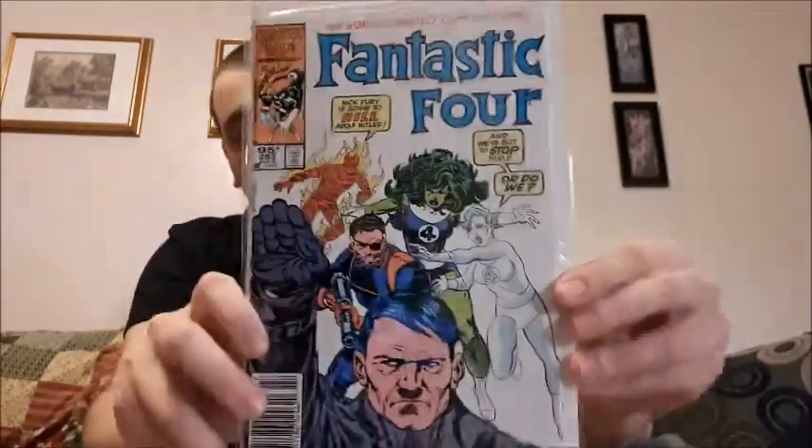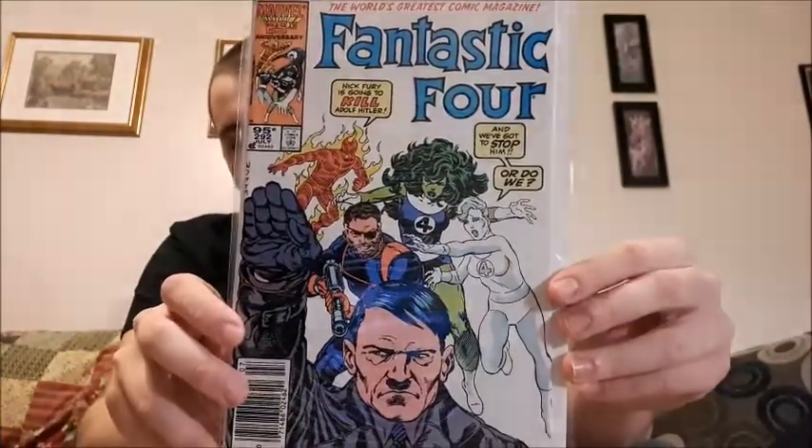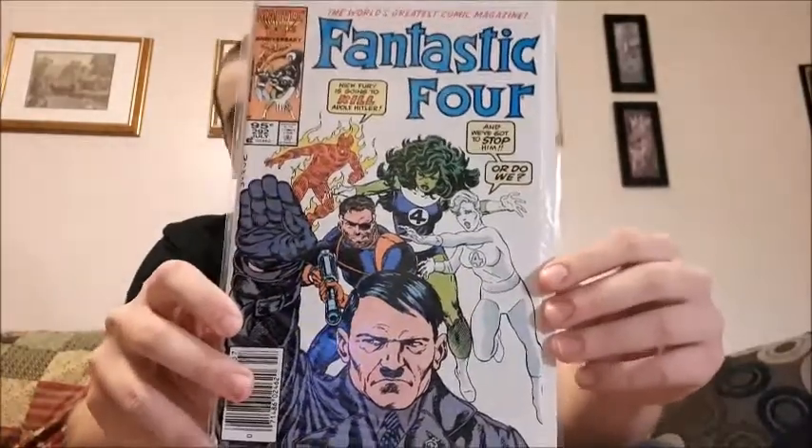Next up we have issue 292 of Fantastic Four with Adolf Hitler on the front, where they're actually debating whether or not they should kill him. Really interesting comic. I did share that before but the quality was hit or miss, so I decided to share it again in this video.